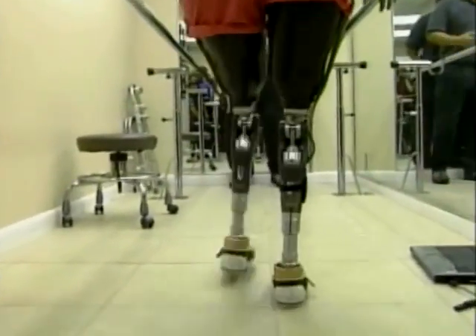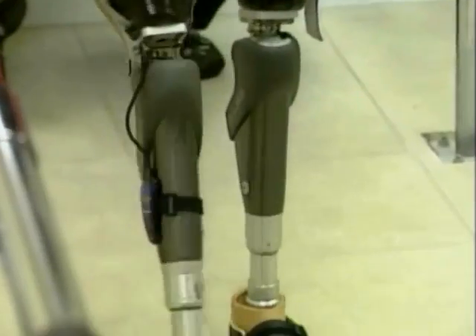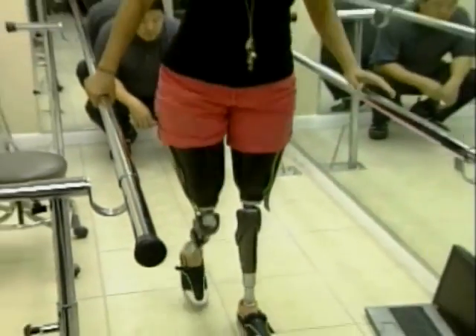Raquel Gill is taking a huge step forward with a little help from these high-tech prosthetic legs. The 19-year-old lost her legs in a car accident three years ago and has struggled with prosthetics. You always have to take precautions, and if there's no bars, you need help.